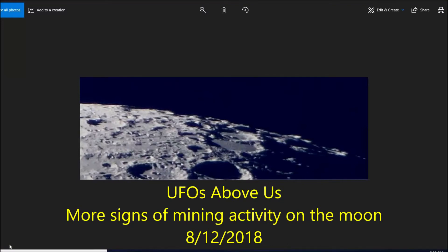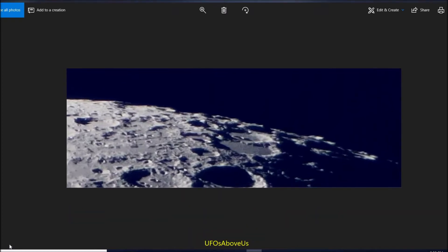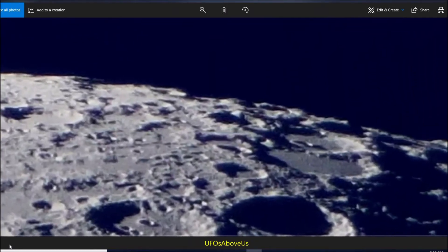Hey, welcome back to UFOs Above Us. Today we're going to look at more pictures that show proof or evidence of mining activity.